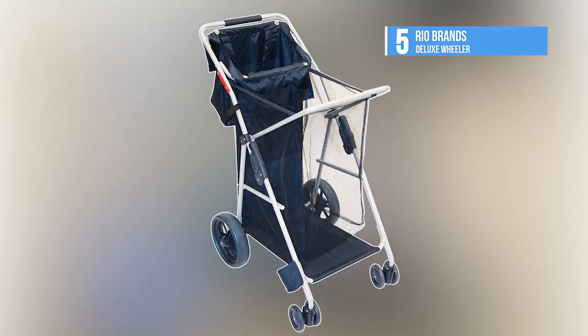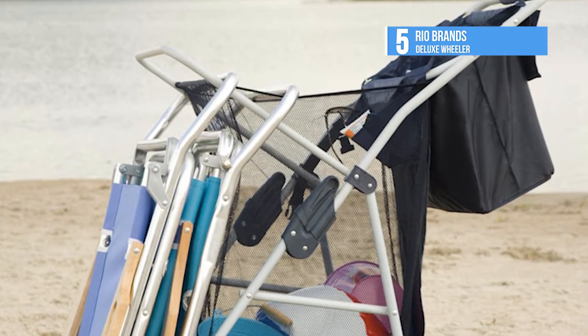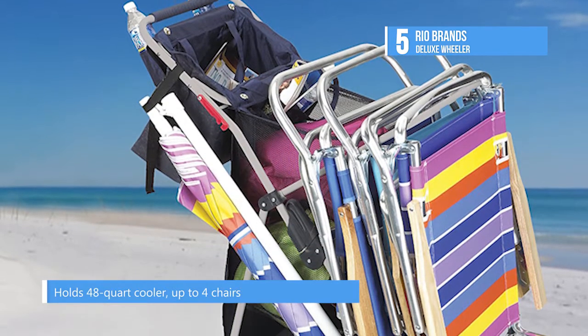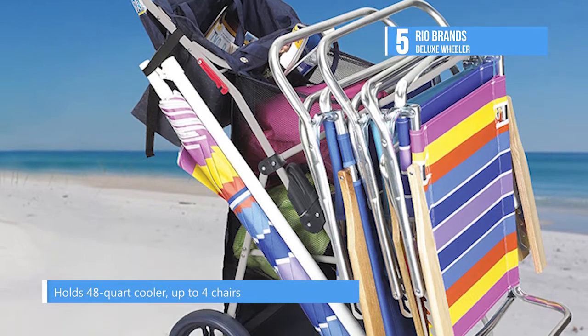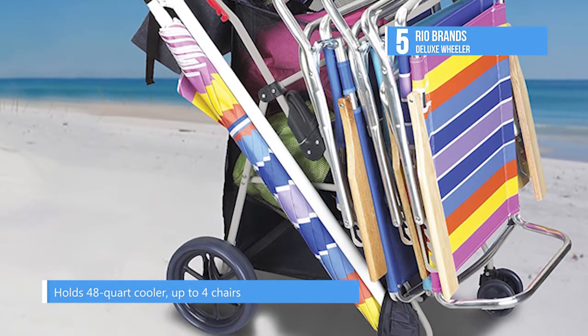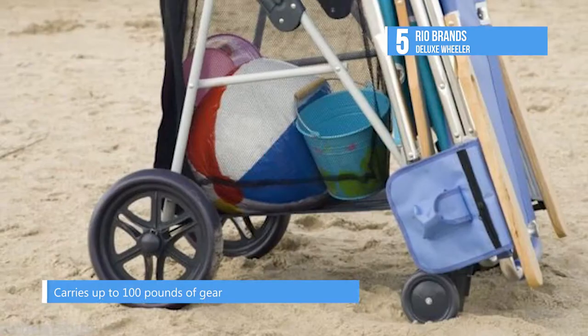At number five we have the Rio Brands Deluxe Wheeler. This all-terrain folding cart with wide detachable wheels holds a full 48 quart cooler and up to four chairs. It also holds a sturdy mesh bag which stores tons of gear. The patented design rolls easily on all surfaces including beach sand, grass, sidewalks and docks.